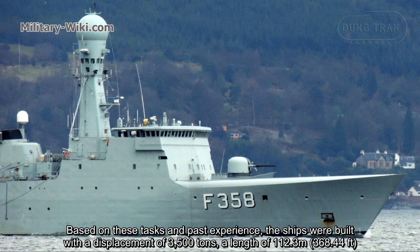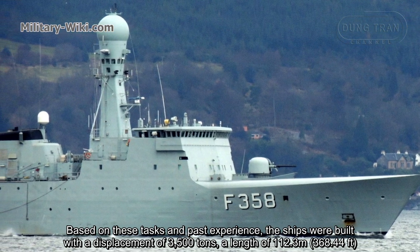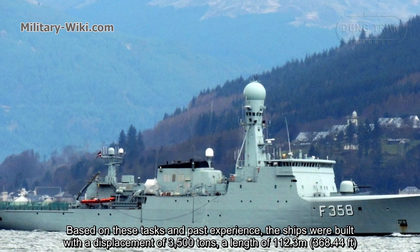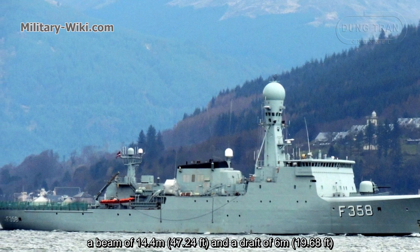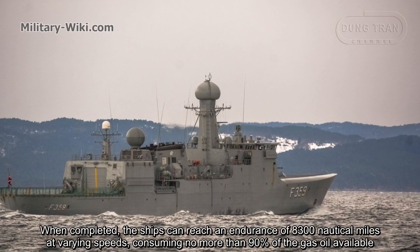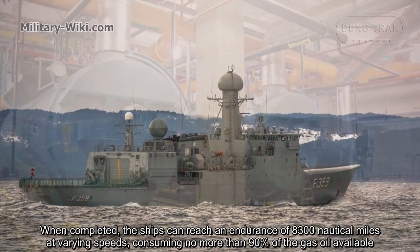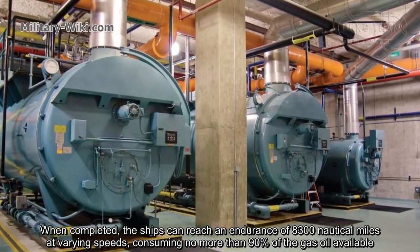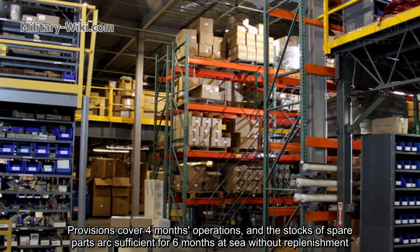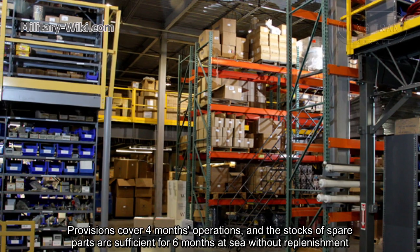Based on these tasks and past experience, the ships were built with a displacement of 3,500 tons, a length of 112.3 meters, a beam of 14.4 meters, and a draft of 6 meters. When completed, the ships can reach an endurance of 8,300 nautical miles at varying speeds consuming no more than 90% of the gas oil available. Provisions cover four months of operations and the stock of spare parts is sufficient for six months at sea without replenishment.